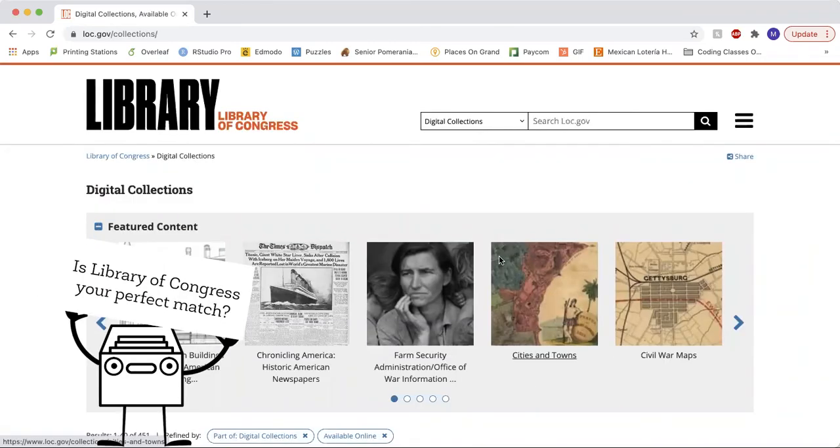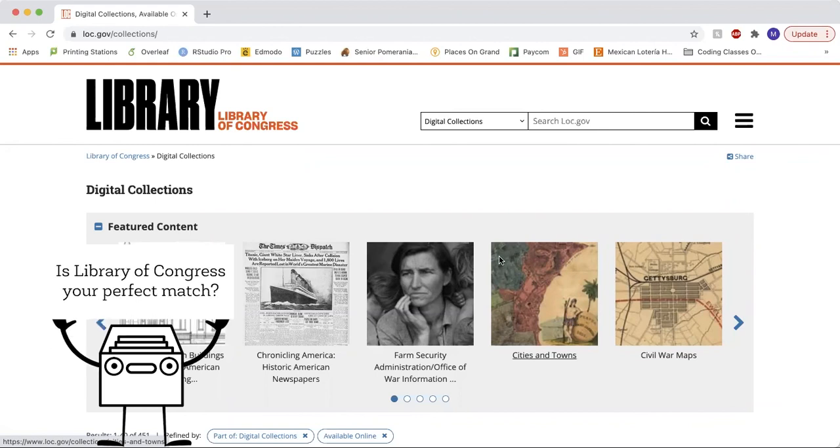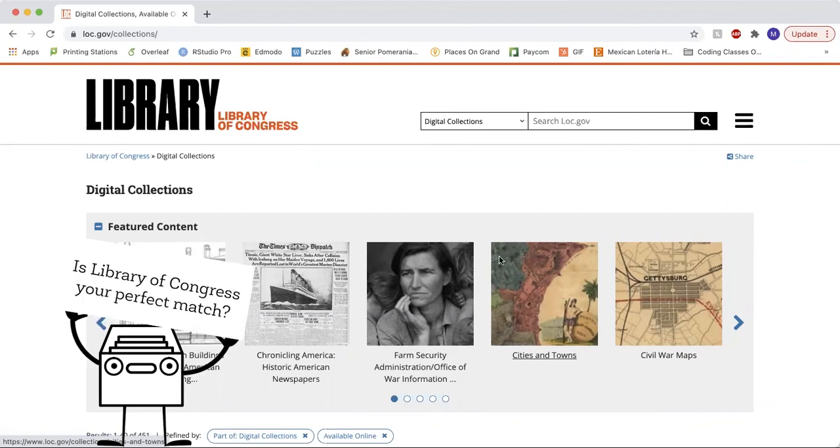These aren't the only things that the Library of Congress has to offer — there is much more. Is the Library of Congress your perfect match?